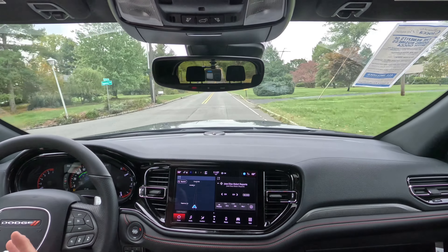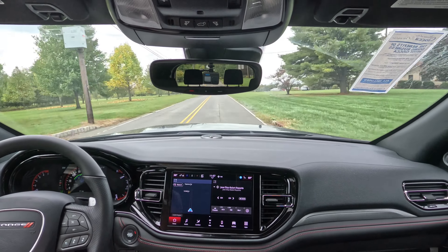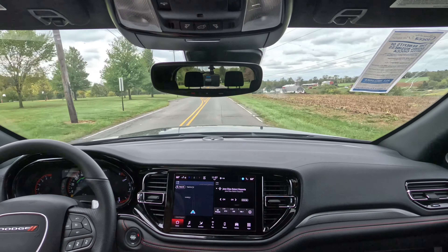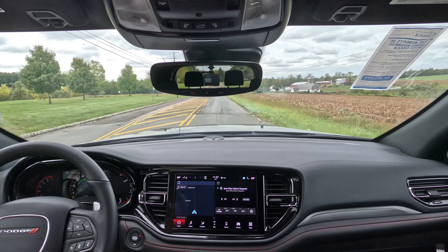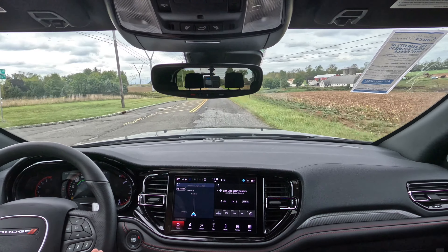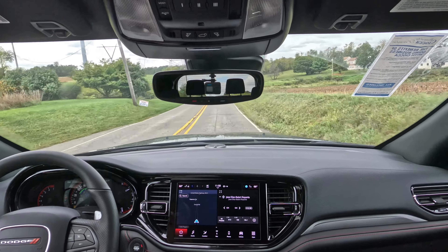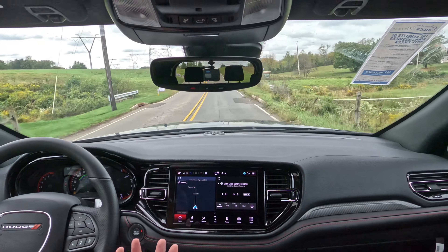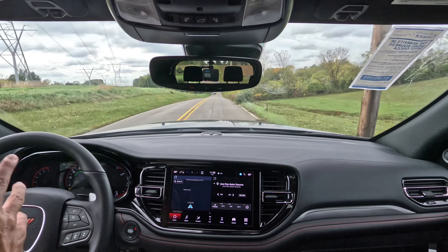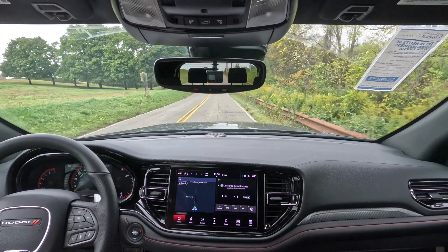I just think they do the Durango really, really well. If you're looking for a three-row midsize with rear-wheel drive, there's not a lot of options — pretty much Grand Cherokee, Explorer, and this. I'd take a look at a Durango. I know it's an older style and a little dated on the inside, but you get a lot of nice stuff, good performance, rear-wheel drive for better handling, and it rides really well. Let me know in the comments — is the Dodge Durango GT the midsize SUV you would buy, or are you going somewhere else?